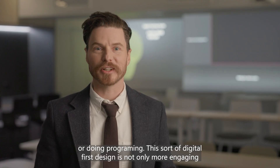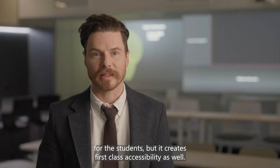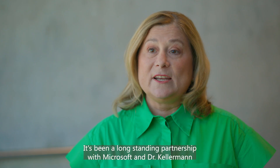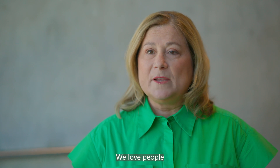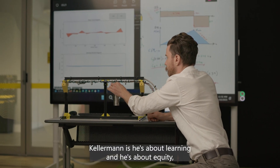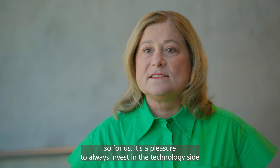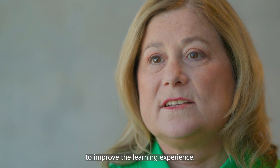This digital-first design is not only more engaging for students but it creates first-class accessibility as well. It's been a long-standing partnership with Microsoft and Dr. Kellerman. We love people who innovate with purpose, and the great thing about Dr. Kellerman is he's about learning and he's about equity. So for us it's a pleasure to always invest in the technology side to improve the learning experience.